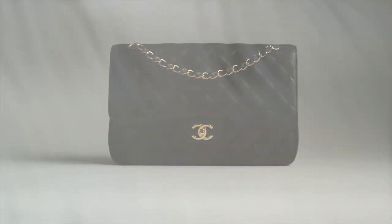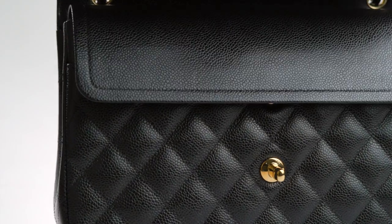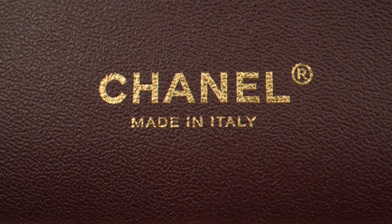Then, of course, Chanel. The classic flap is regarded as one of the wisest luxury investments out there. With decades of timeless designs, any Chanel bag makes for a sound investment. Plus, their annual price increases only spark more demand for one.